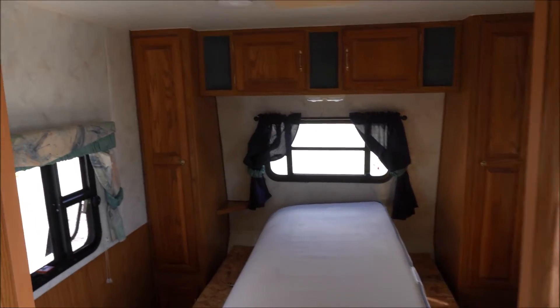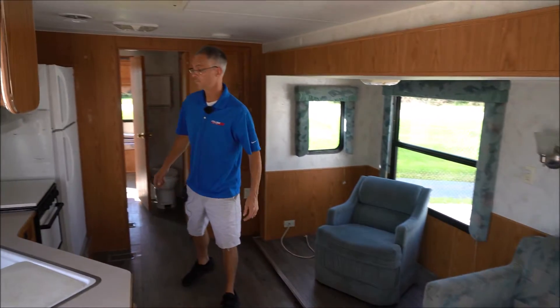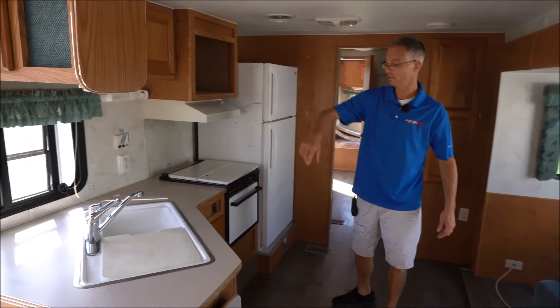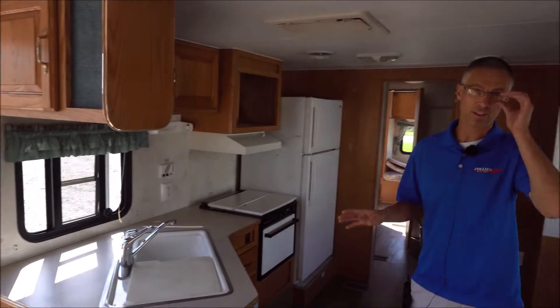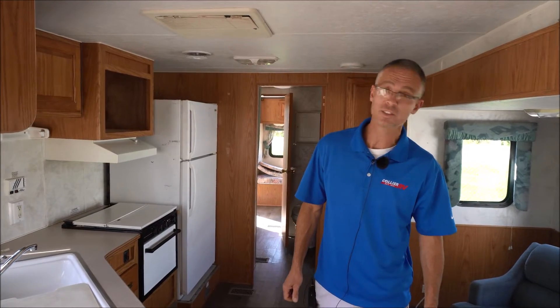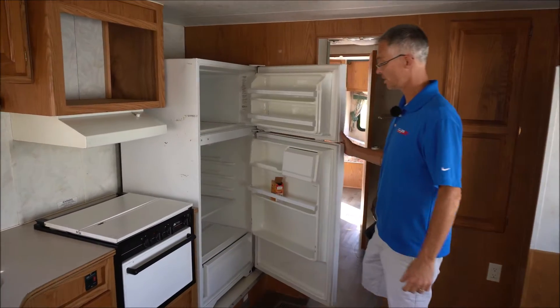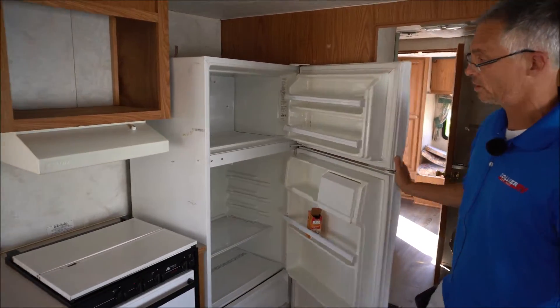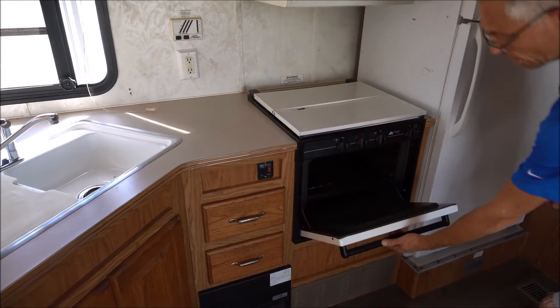There's a nice big sofa, a recliner chair, and an L-shaped kitchen. One thing to keep in mind is that we're selling this trailer as-is, so we haven't checked out any of the appliances. That should be a good opportunity to get a good price, but it might need some tinkering when you start checking everything out. There's also a nice big residential-style fridge.